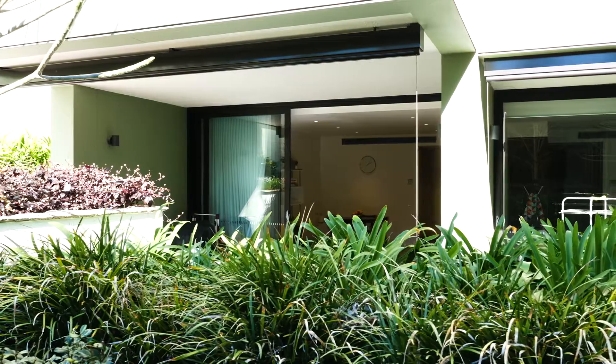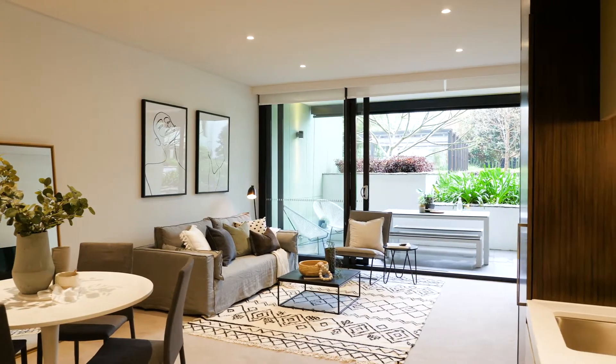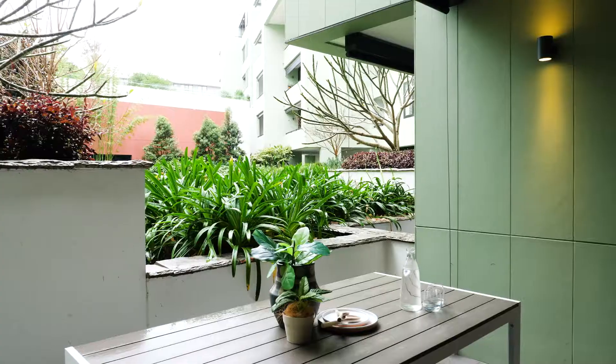Hello and welcome to apartment 213 at Advanx East at number four Neild Avenue, Rushcutters Bay. I'm Craig Ponte, sitting here in this fantastic one bedroom garden level apartment, with a very big balcony behind me in this new complex.